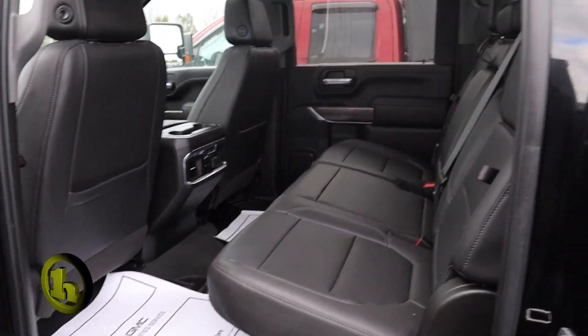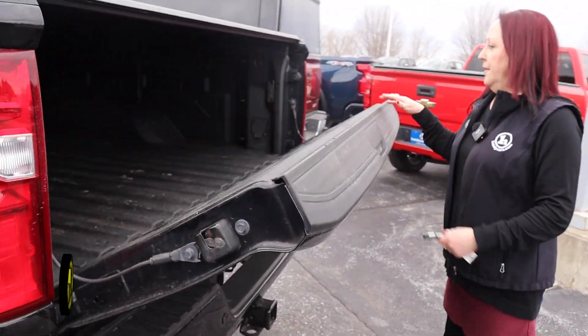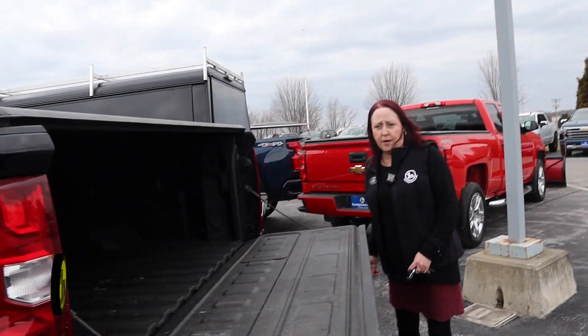It does have a liftgate — it's a factory lift because it's got the nice bow tie down there. It's also got a power outlet and lighting as well.